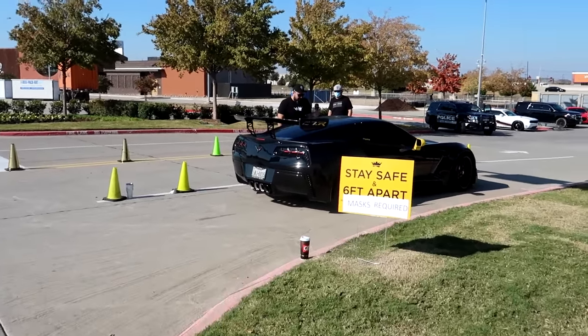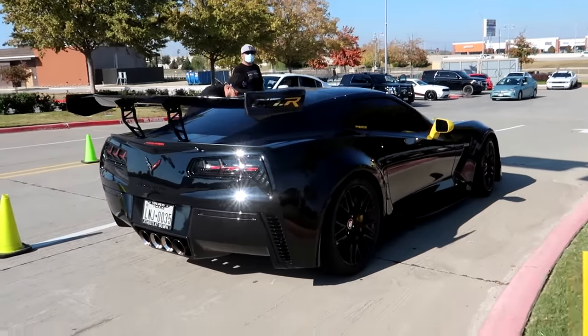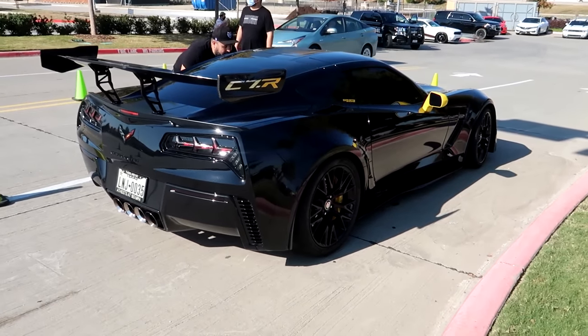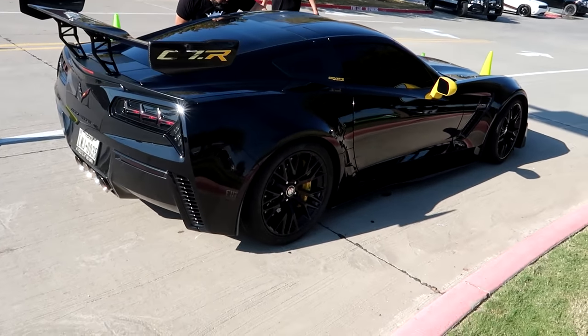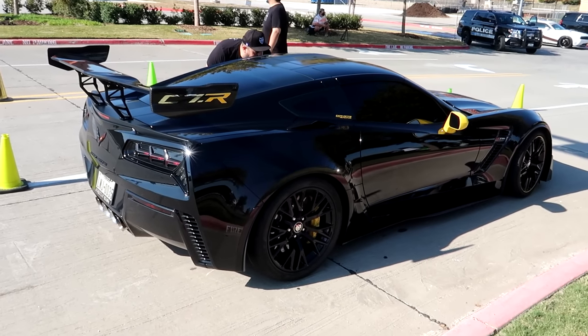If Drew ever gets his car back, what do you think — should he do this? That wing is so sick. I don't see a lot of them that look good on this car, but this is like just the ZR1 or C7R wing. I think that looks amazing.